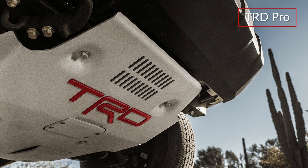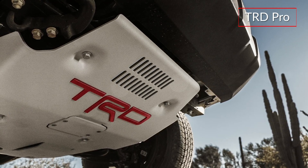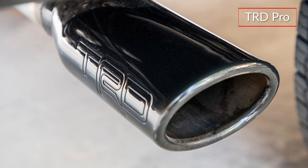The TRD Pro features factory-installed Toyota Racing Development equipment such as a TRD aluminum front skid plate, TRD-tuned front springs, and a stainless steel cat-back exhaust system.